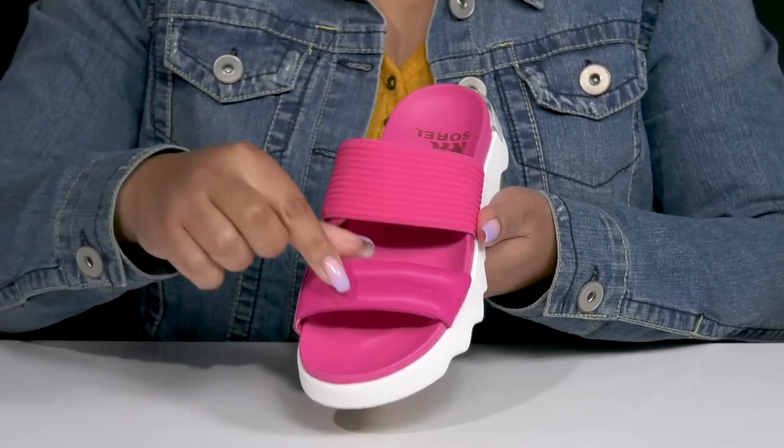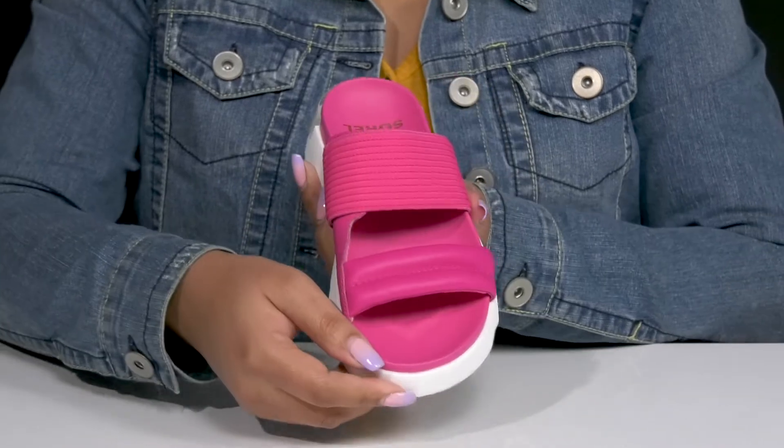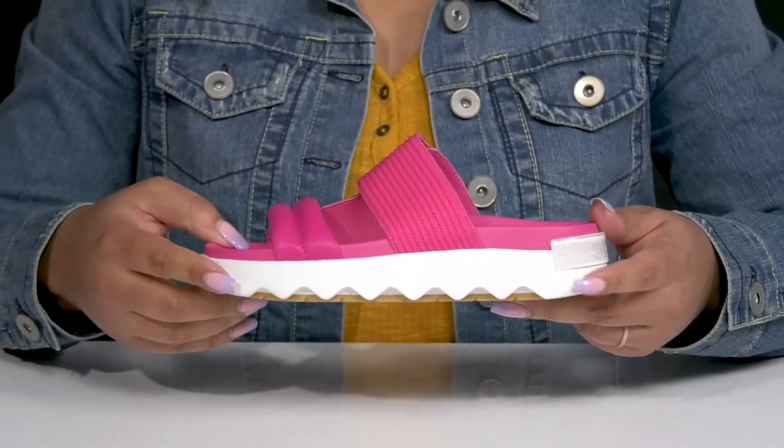Both of the straps have a ripped design and there's a puffed detail at the front strap, giving you a cute and casual style that's great to slip on for many different outings.